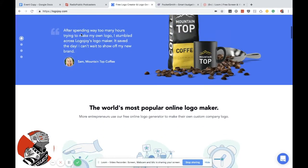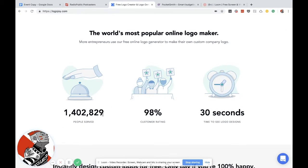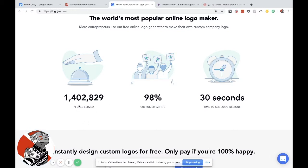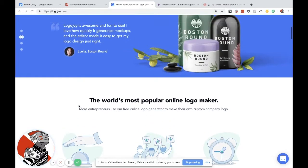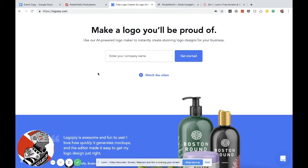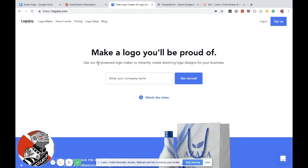One of the things that has to happen for machine learning to work really well is you need data. One of the things that's happened as a byproduct of Logojo being around for a year is they've had over 1.5 million people create logos using their tools. That's 1.5 million people who've made color choices, font choices, and design choices.